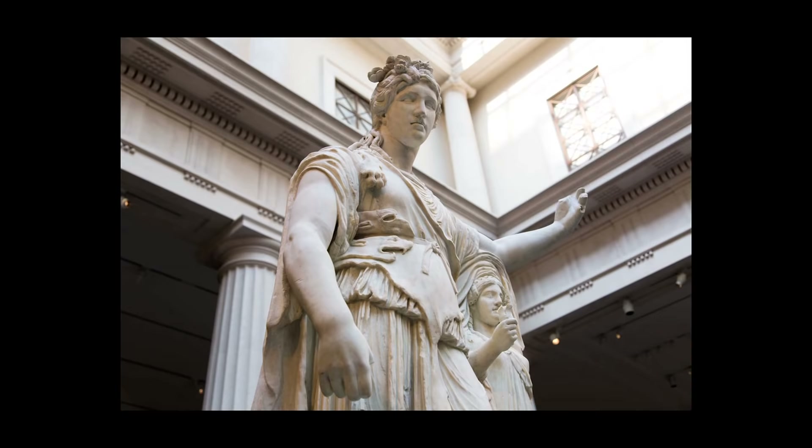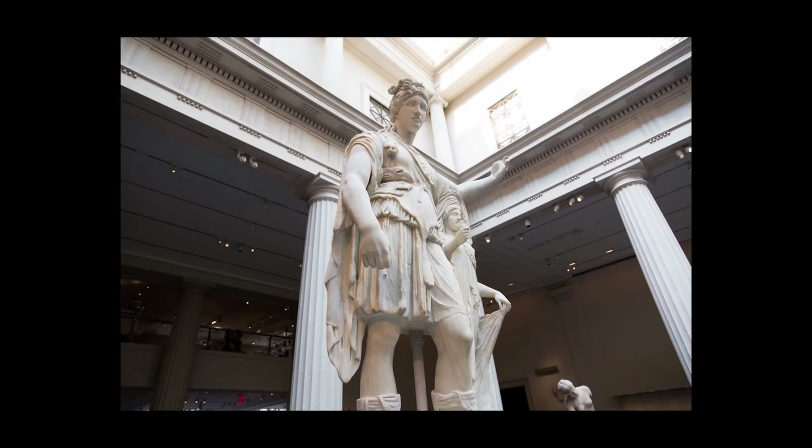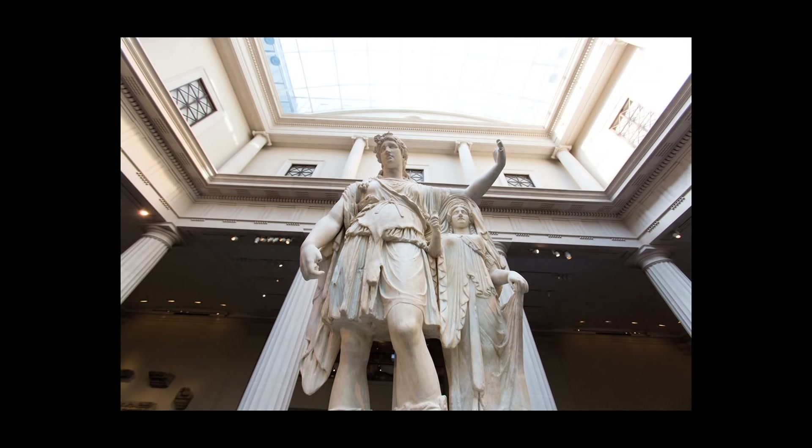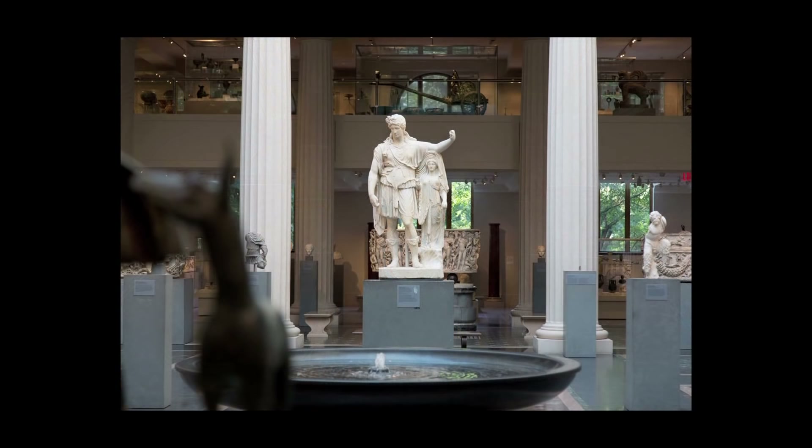The Greek object would have been a religious cult figure in a temple. By the Roman period, the holiness of the object is lost. It's simply a decorative piece emulating the great Greek past. And it could have stood in a Roman bath, it could have stood in a garden, it could have stood in a villa.